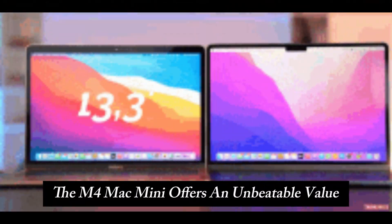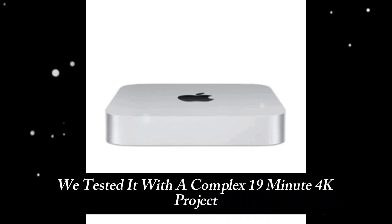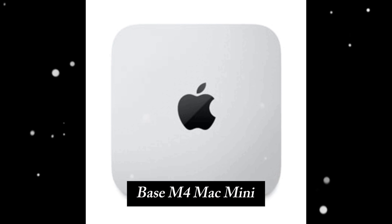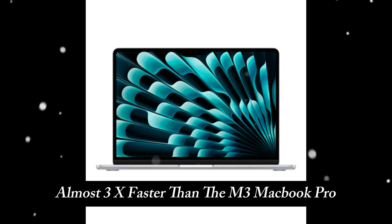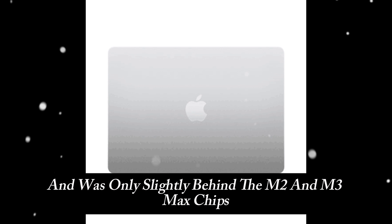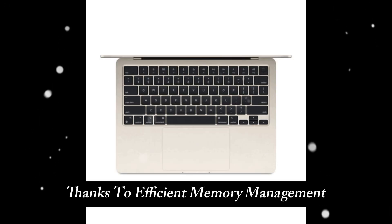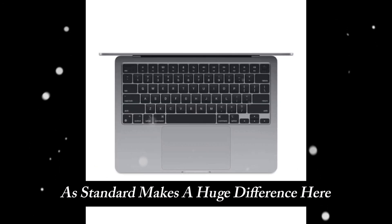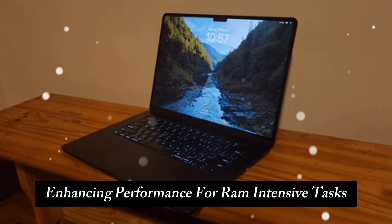For video editors, the M4 Mac Mini offers unbeatable value. We tested it with a complex 19-minute 4K project full of effects and plugins in Final Cut Pro. The Base M4 Mac Mini exported the project almost 3x faster than the M3 MacBook Pro. The M4 Pro Mac Mini outperformed the M1 Max and was only slightly behind the M2 and M3 Max chips, thanks to efficient memory management. Apple's decision to include 16GB of RAM as standard makes a huge difference, acting as video memory and enhancing performance for RAM-intensive tasks.